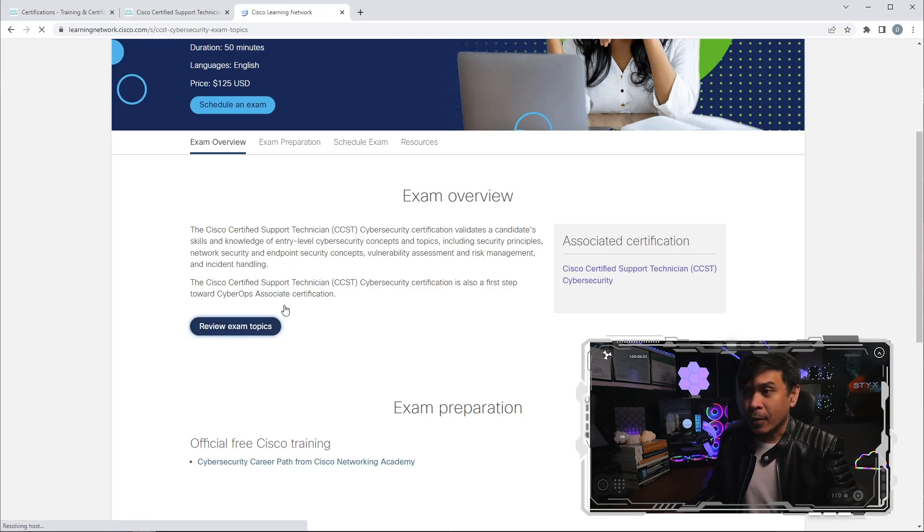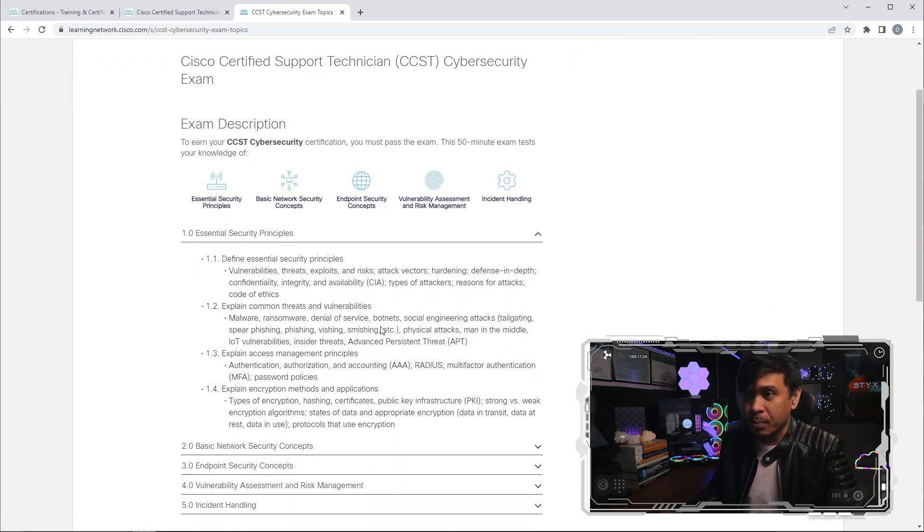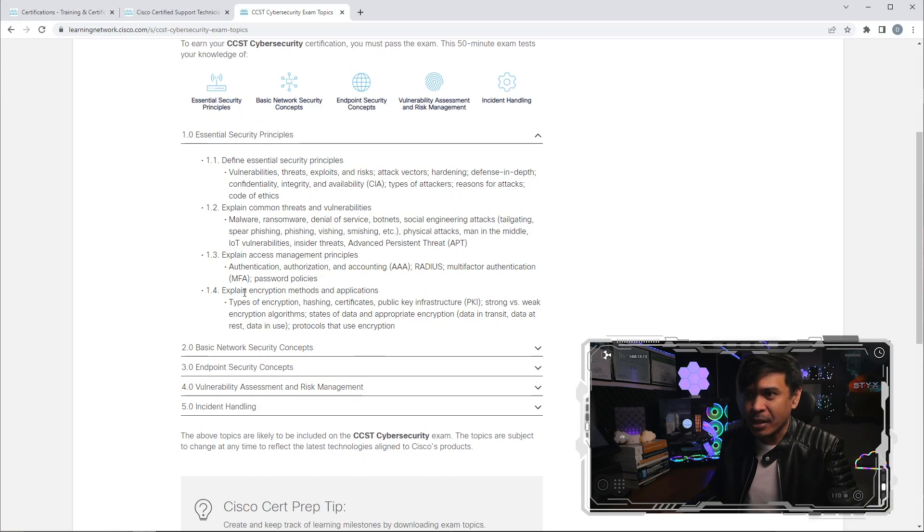Under essential security principles, we have the CIA triad — confidentiality, integrity, and availability. We also have common threats and vulnerabilities such as malware, ransomware, DoS, botnets, insider threats, IoT vulnerabilities, and APT. We have access management principles such as AAA and RADIUS, and encryption methods such as PKI and encryption algorithms.